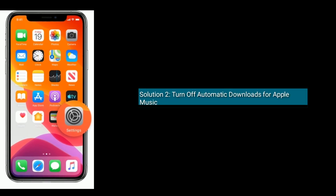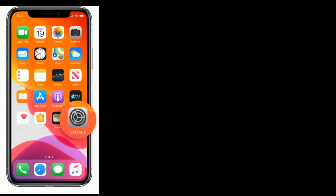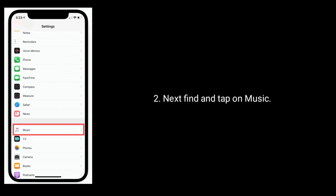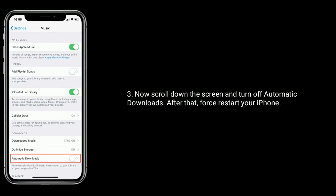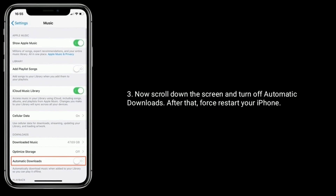Solution 2 is turn off Automatic Downloads for Apple Music. Launch Settings app, next find and tap on Music. Now scroll down the screen and turn off Automatic Downloads. After that, restart your iPhone.